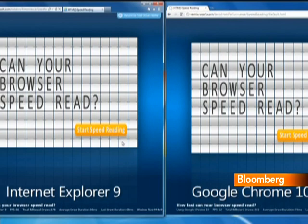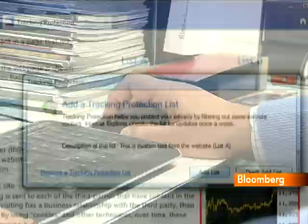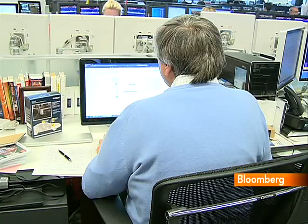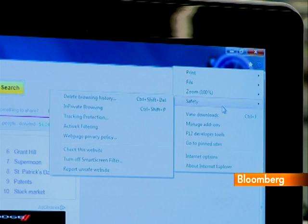The new privacy features are aimed at giving you more control over what online content providers can learn about you. It's common practice for many advertising networks to use software to track you as you move from website to website, to develop a profile of your online habits. They may use this information for benign reasons — to tailor advertising or content to your specific interests — but less reputable parties might also do it for unsavory reasons, even to capture personally identifiable information that could be used to spam you or worse.